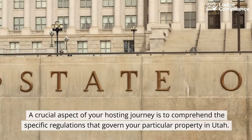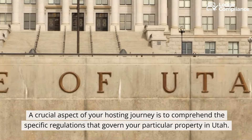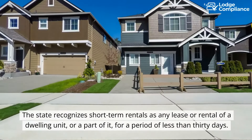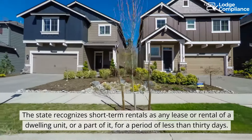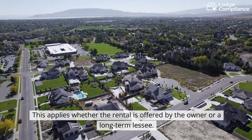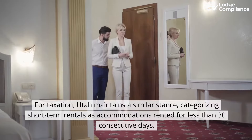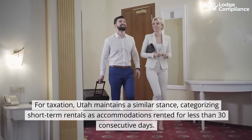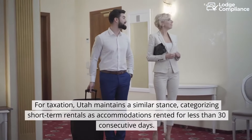A crucial aspect of your hosting journey is to comprehend the specific regulations that govern your particular property in Utah. The state recognizes short-term rentals as any lease or rental of a dwelling unit, or a part of it, for a period of less than 30 days. This applies whether the rental is offered by the owner or a long-term lessee. For taxation, Utah maintains a similar stance, categorizing short-term rentals as accommodations rented for less than 30 consecutive days.